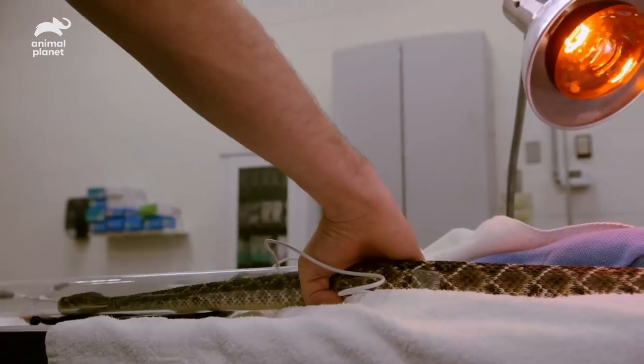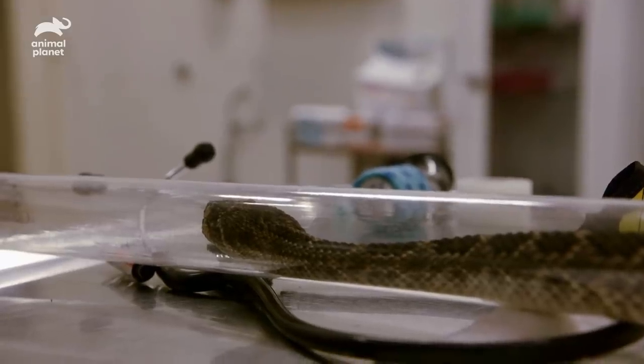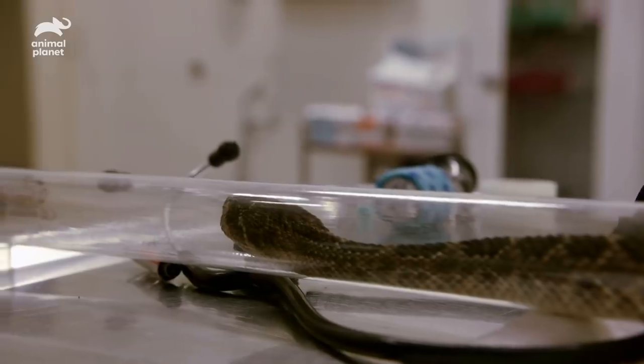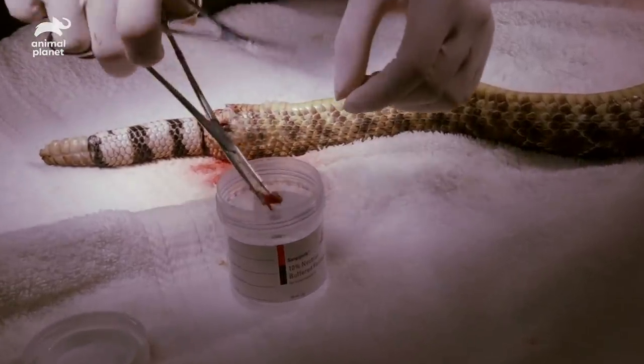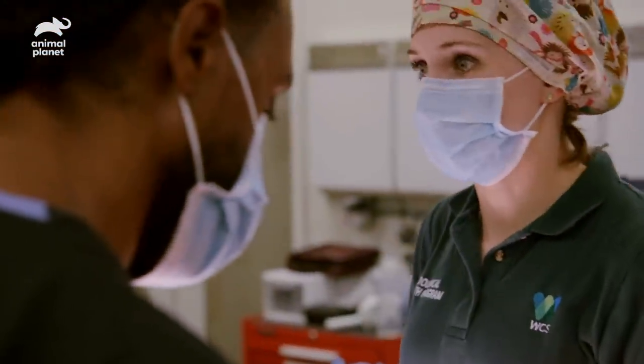We're going to get ready to wake her up. If she suffered a similar injury in the wild, she likely would not survive this. This is the tissue that I got out, and the pathology team is going to look at that to help tell us what kind of tissue it is and make sure there isn't something more concerning.